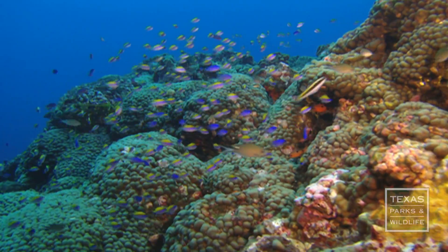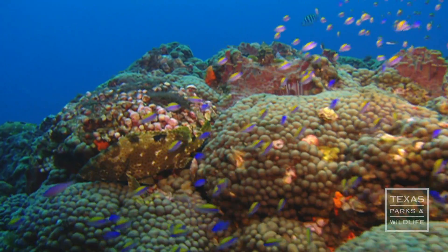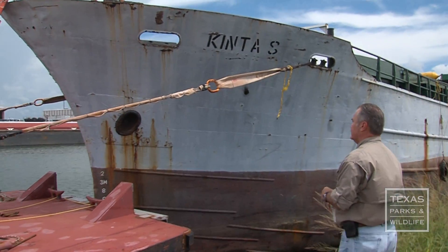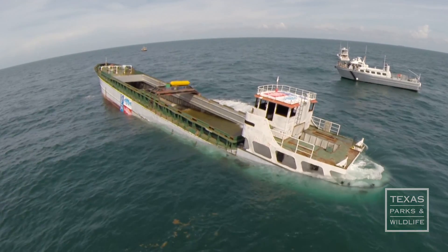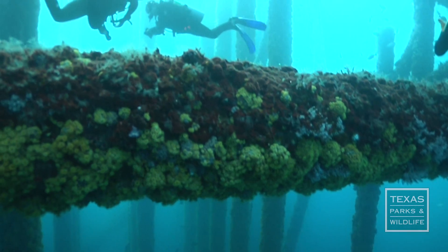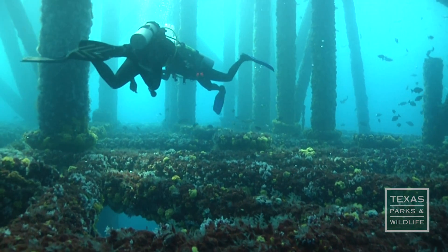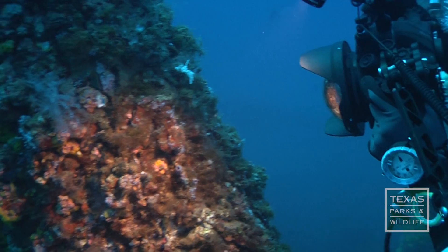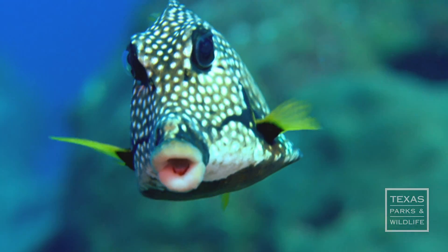So the little bit of hard substrate that we do have out there, we want to maintain and enhance that. Dale Shively, program leader for the Artificial Reef Program at Parks and Wildlife, says they use various materials — from decommissioned ships and old oil platforms to construction rubble — to create substrate. We don't dump anything. We deploy materials. The materials that we use have been vetted. They are stable, complex, and durable. They're environmentally safe, and they add to the complexity of the environment that's there.